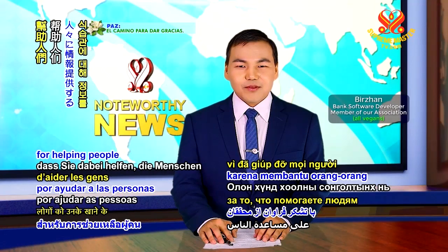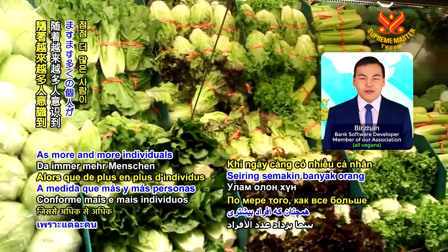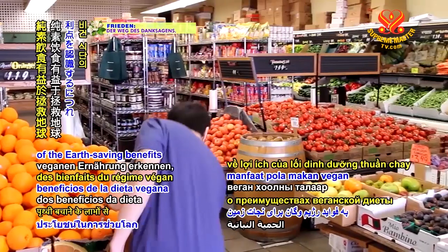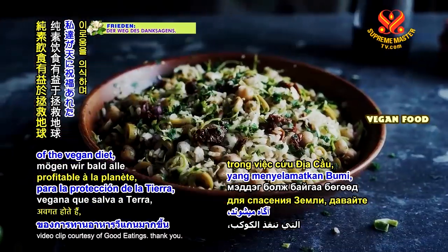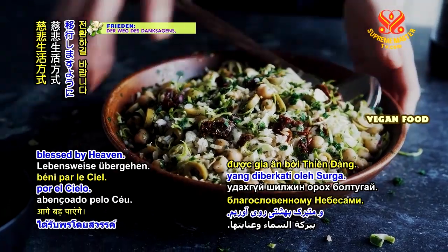Many thanks to researchers for helping people stay informed about their eating choices. As more and more individuals become aware of the earth-saving benefits of the vegan diet, may we transition as one to the compassionate lifestyle blessed by heaven.